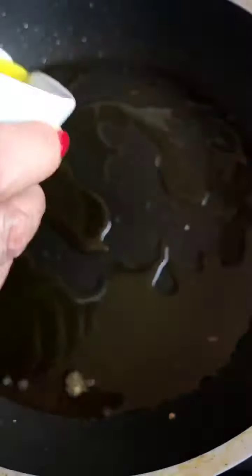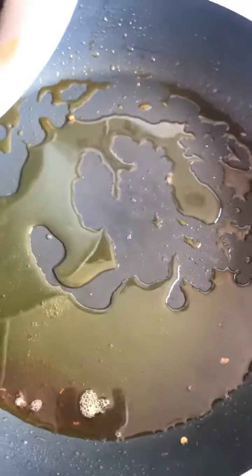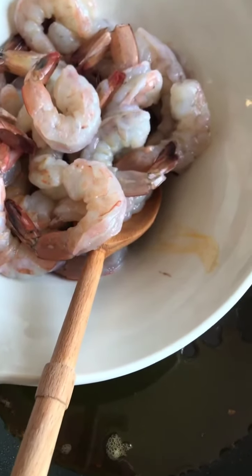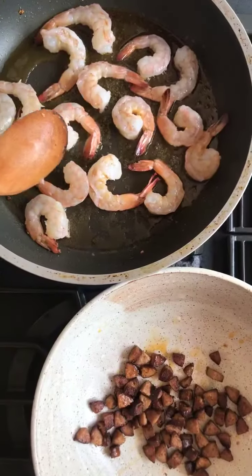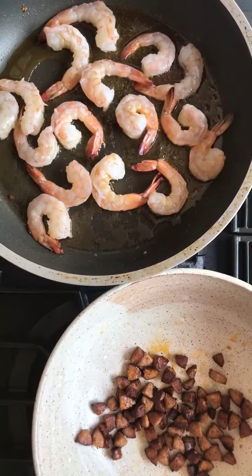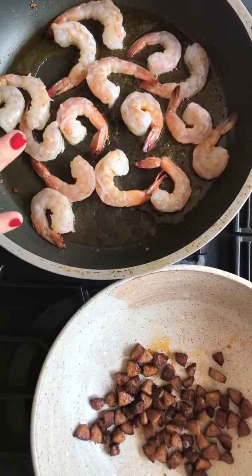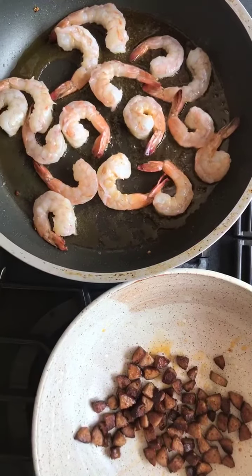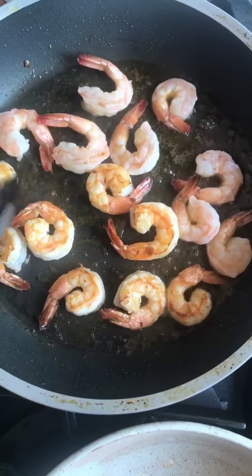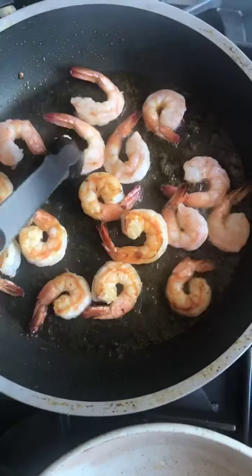Let's add a bit more extra virgin olive oil, and now we're going to cook the shrimp right in this infusion — it's going to be so delicious and give it a beautiful color. I've added half the shrimp so as not to crowd the pan. We've got that bubbling away with the chorizo set aside in a bowl. When you get this nice reddish color, you know it's time to flip, and the second side needs a little less time.